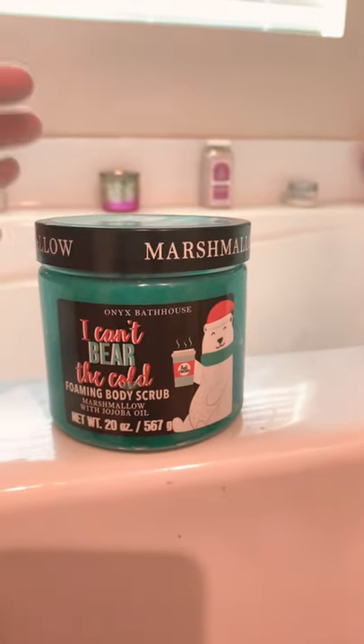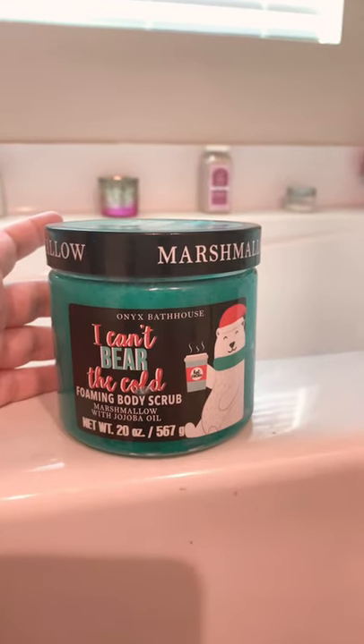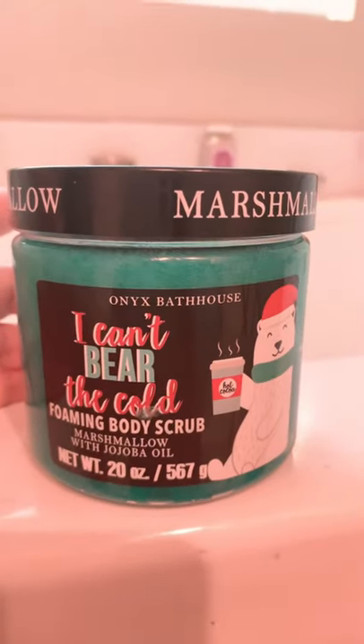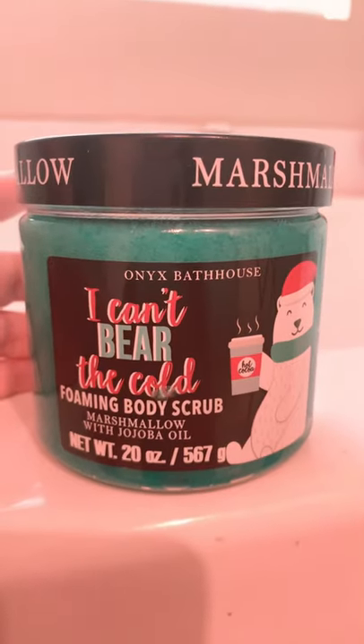Hey guys, Lynette here, and in today's video we are going through another body scrub sent in the day. This one is coming to you guys from Onyx Bathhouse. This one I'm using today is I Can't Bear the Cold Foaming Body Scrub Marshmallow with Jojoba Oil.